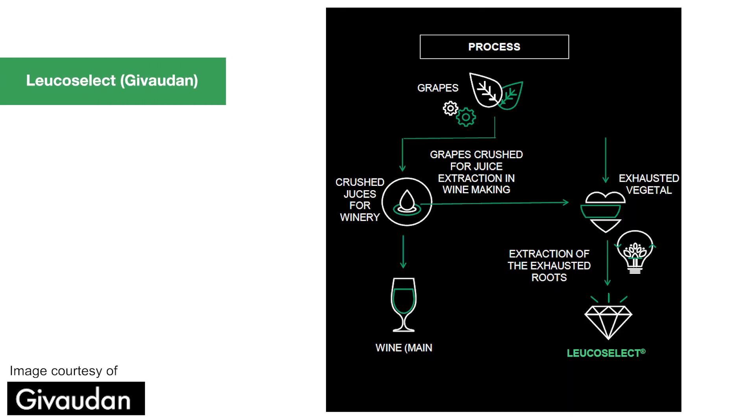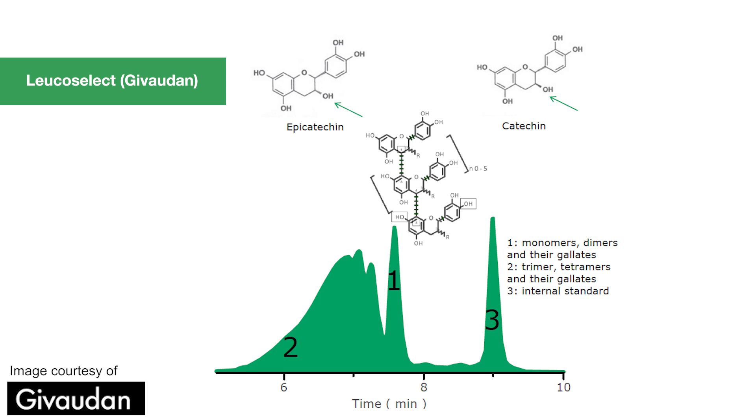Their LeucoSelect uses seeds as a by-product from crushing grapes for wine production. These are extremely rich in epicatechin and catechin and free radical scavengers. Their LeucoSelect is fantastic to reduce sensitivity from UV exposure.